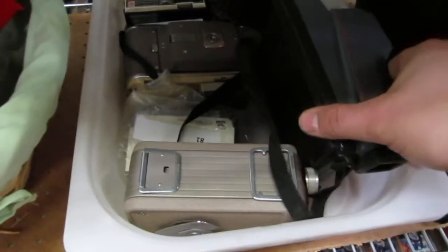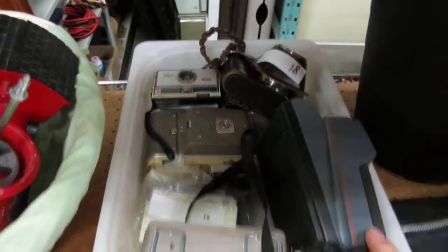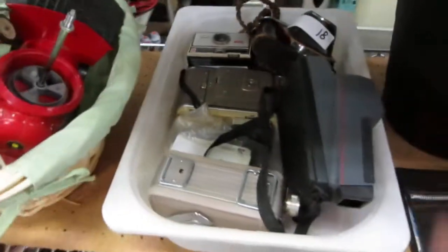More lots. We've got a bunch of cameras here — some Polaroid and some other stuff. Some neat cameras on choice.